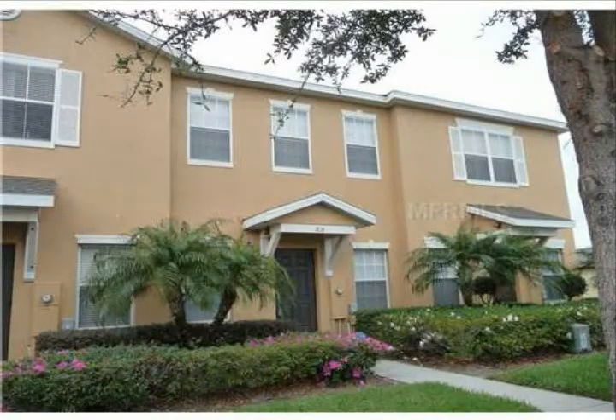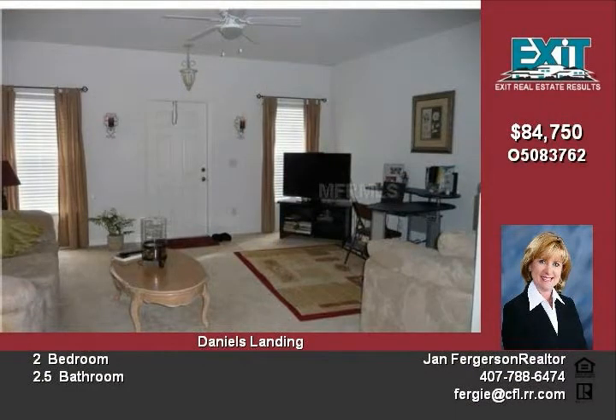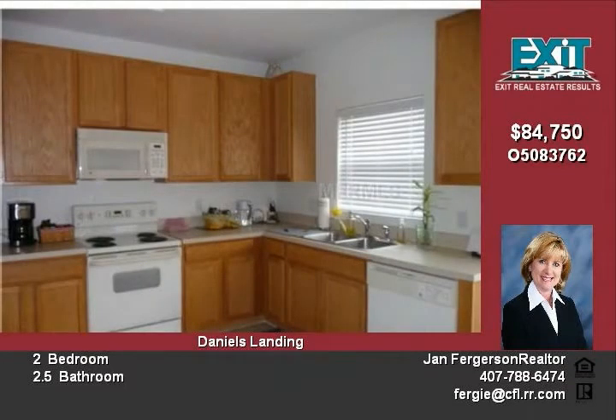This townhome has been exceptionally well maintained. As you walk into the home, you're immediately greeted by the spacious living room that offers a comfortable place to relax or entertain your friends. The dining area is a quaint space perfect for sharing a quiet meal with your family. The kitchen is open to the dining area and features beautiful cabinets and plenty of counter space.